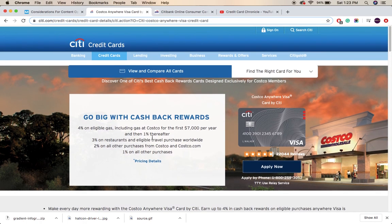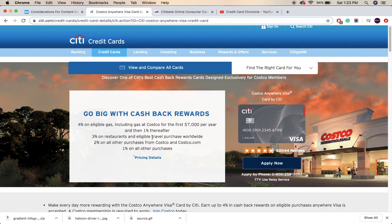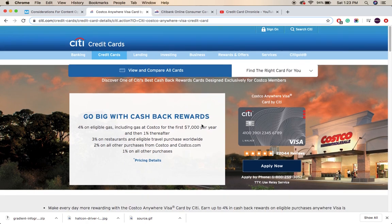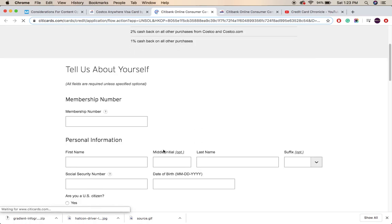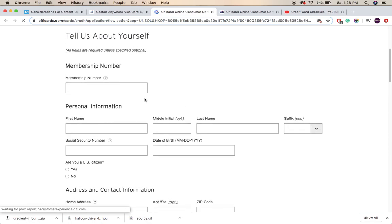Here is the website for the Citi credit card. The Costco Anywhere Visa credit card comes from Citi itself. You can find a small detail about the credit card on this page. I'll be explaining everything in detail. If you want to apply, I'll show you — here is the apply button. You can click on it to go to the application page.